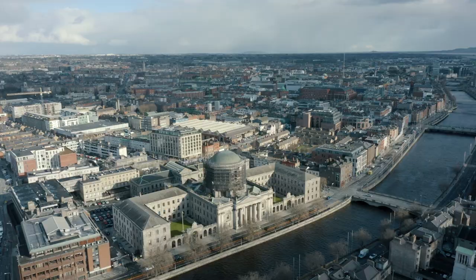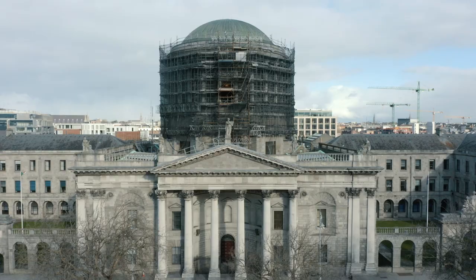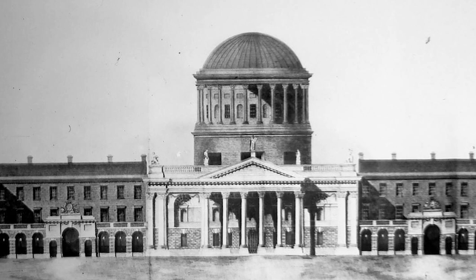In 1784 a decision was made to move Ireland's four main courts to a new location in what is now the Four Courts. Designed by James Gandon, the building included a central block flanked by adjoining wings. The centrepiece was the distinctive drum and dome that makes such a striking impression on Dublin's skyline today.